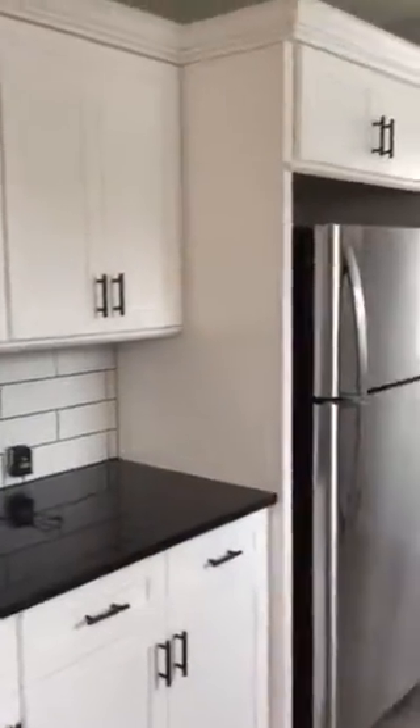Check out this amazing kitchen. Painted maple — we love painted maple. We've got the soft close, everything, we've got the stainless appliances.